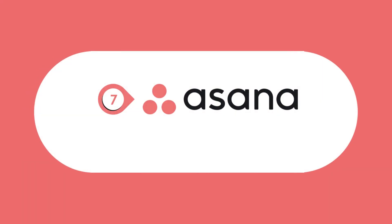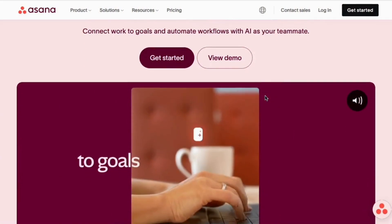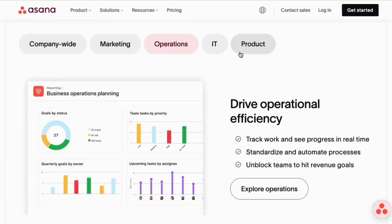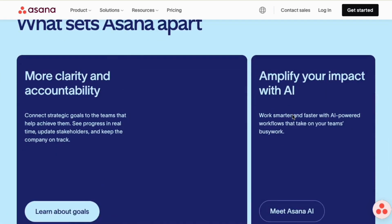Up next is Asana. Asana is a task and workflow management powerhouse. It's great for collaborative teams that need a simple yet powerful way to organize projects, set goals, and track progress. With automation features and seamless integrations, Asana helps teams stay on top of their work without feeling overwhelmed.